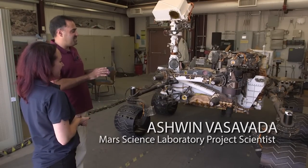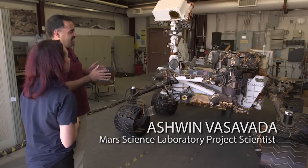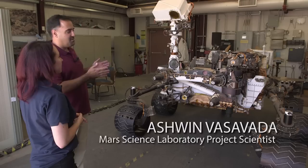This is our test bed of the Curiosity rover. It's the same size and has a lot of the same equipment as what's on Mars right now.